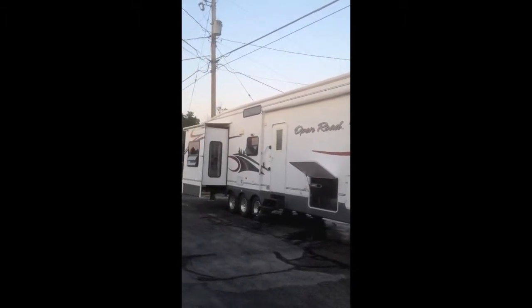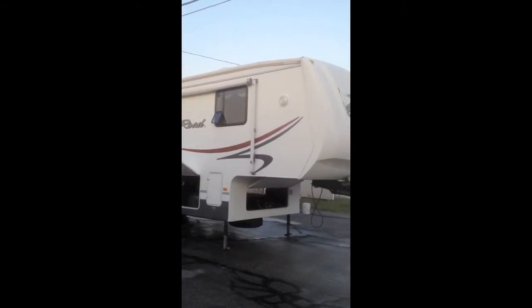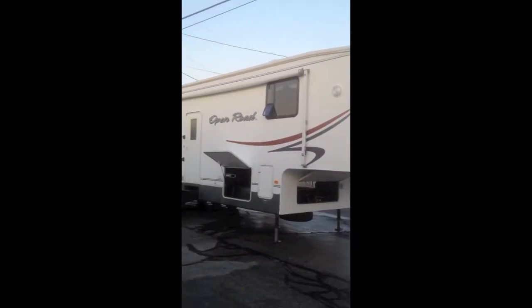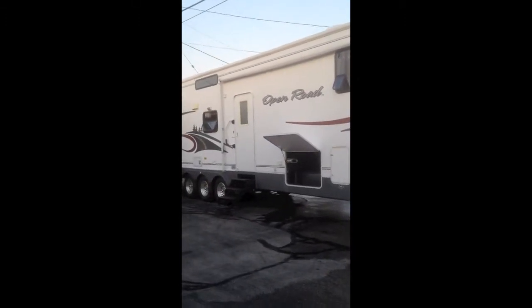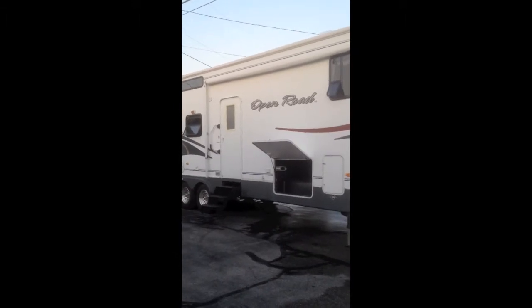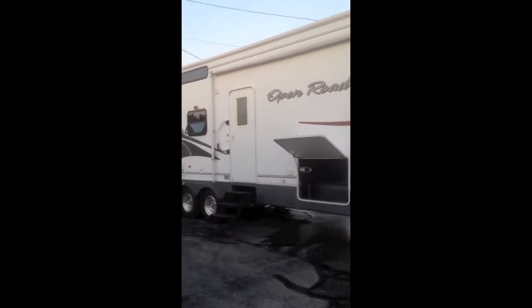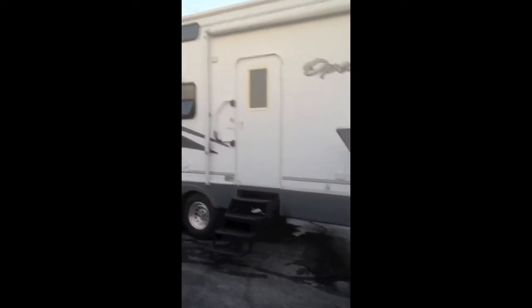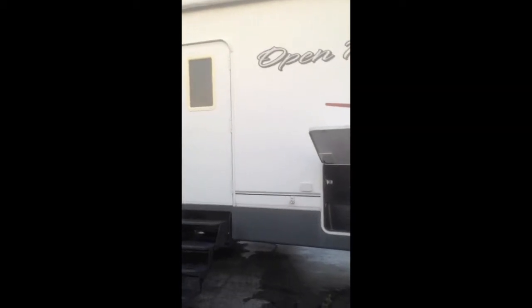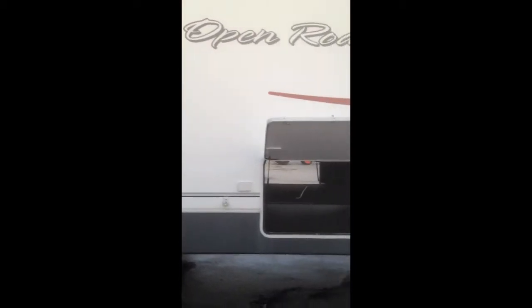We have a 2006 Open Road fifth wheel we're going to show you today and take you around on. It's in super shape. It's a 38 footer, 13,900 pounds. Anything in a three-quarter or one-ton truck will be able to pull it — no half-tons. The model number on it is a 394 RD 4S5.